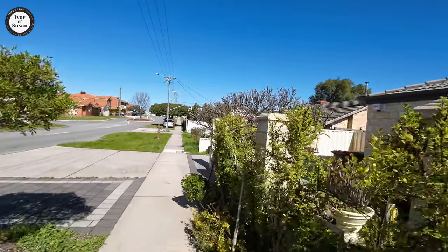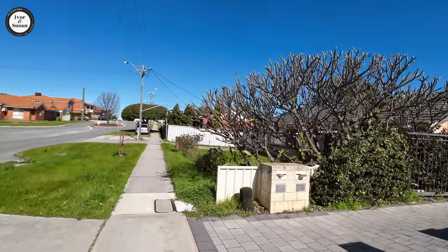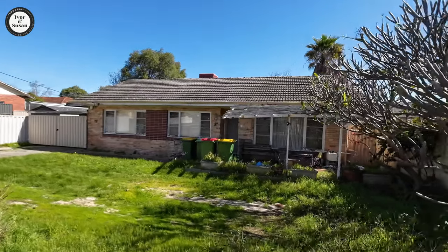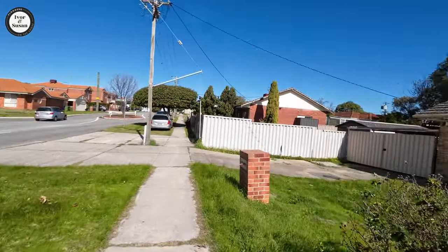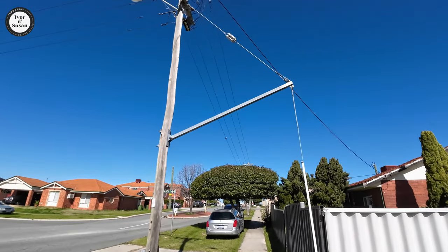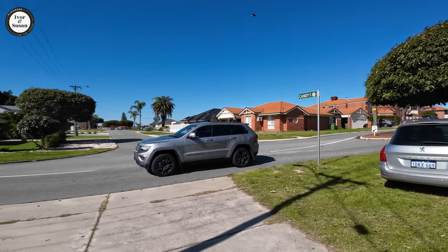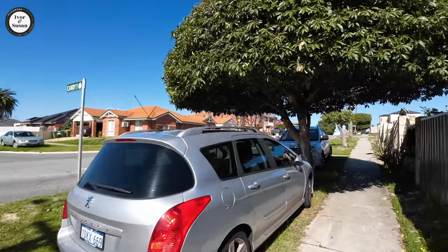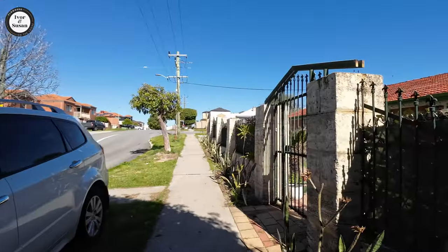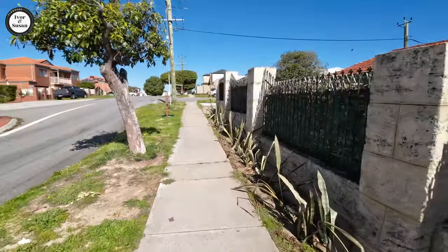I haven't seen many vacant blocks, so you might have to buy something and renovate it, or buy something old, knock it down and rebuild. But we're only covering a very tiny part of the area, so there could very well be vacant blocks. Now I have noticed — because this area is so old — it's got above-ground power lines here. But there is a push in Perth to get rid of all these above-ground power lines and put them all underground, and they have done it to quite a few suburbs in Perth.